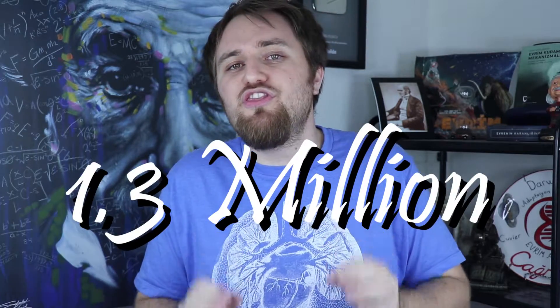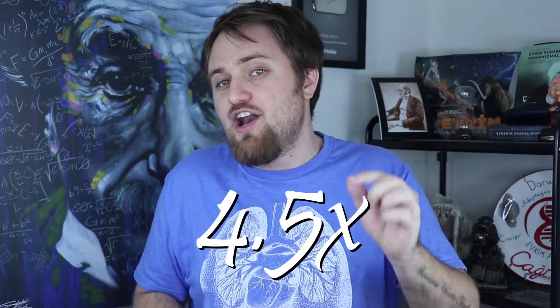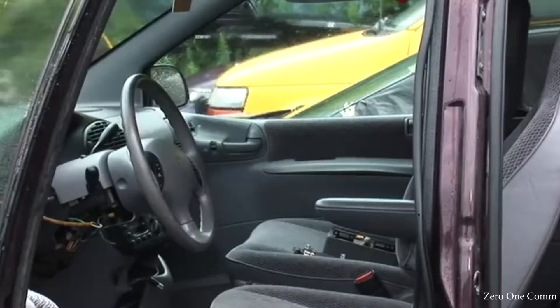The safety of drivers and passengers is important because we all know accidents happen. Approximately 1.3 million people die every year from car crashes and another 20 to 50 million are injured. However, research has shown that even though we drive significantly more than we did 60 years ago, the number of deaths is down four and a half times. This can largely be attributed to safety features such as airbags and seat belts.